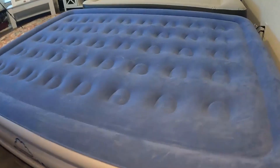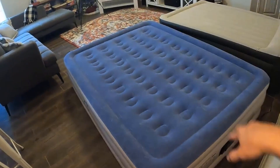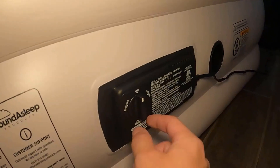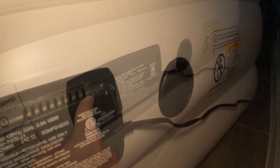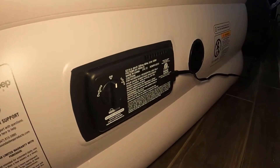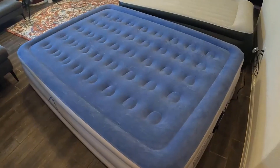Indulge in the epitome of comfort with the Soundass Leap Dream Series Luxury Air Mattress. Elevate your sleeping experience, whether you're at home or under the stars, with this portable, adjustable, and inflatable queen-size mattress — your ticket to a dreamy night's sleep.